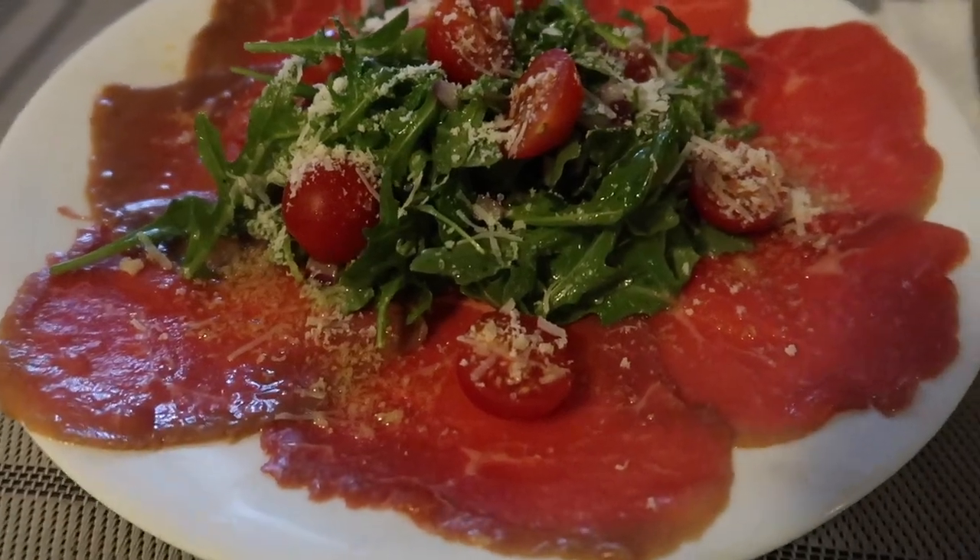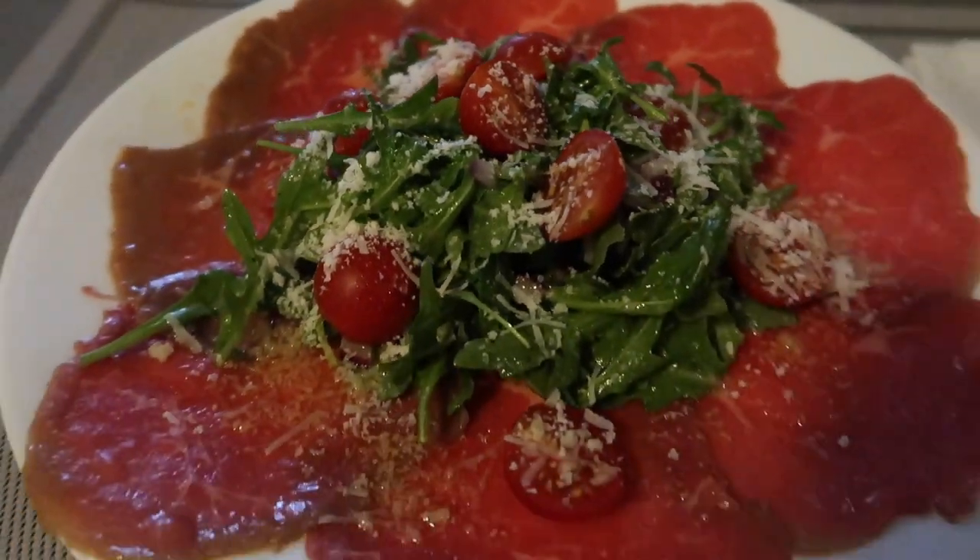Grocery is done and packed away. Now it's time to prepare dinner, and after that will be bedtime. Let's prepare dinner — this is tonight's dinner. See you guys tomorrow.